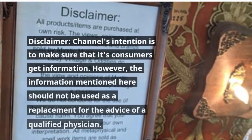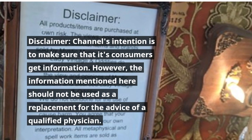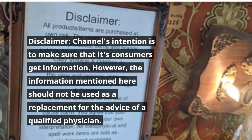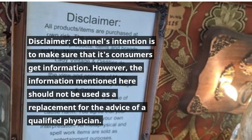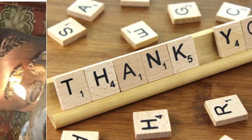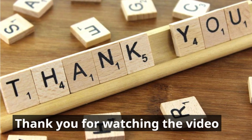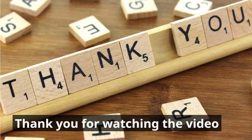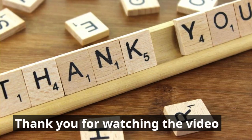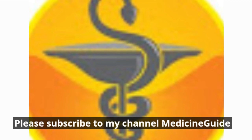Disclaimer: the channel's intention is to make sure that its consumers get information. However, the information mentioned here should not be used as a replacement for the advice of a qualified physician. Thank you for watching the video. Please subscribe to my channel, Medicine Guide.